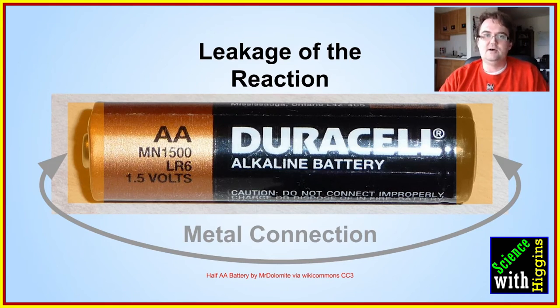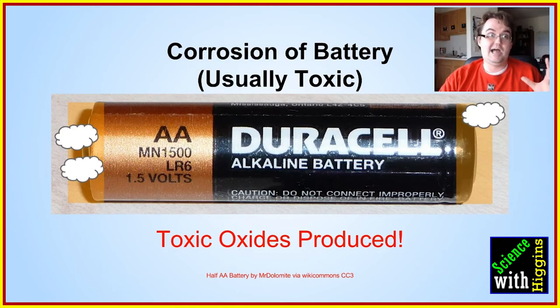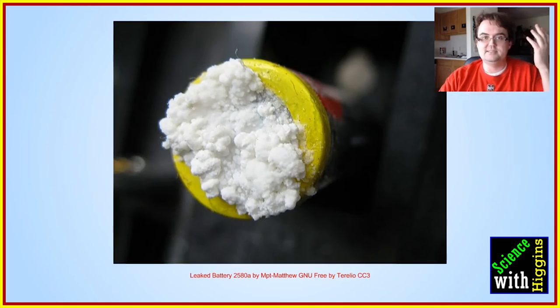That leaking can happen through the air, but most likely it happens when the battery has some sort of metal connection that is slightly completing the circuit even though the battery is not being used. These toxic oxides form on the ends of the battery — a cloud of toxic oxide, probably a potassium or magnesium compound. You don't want to eat it because it's poison.